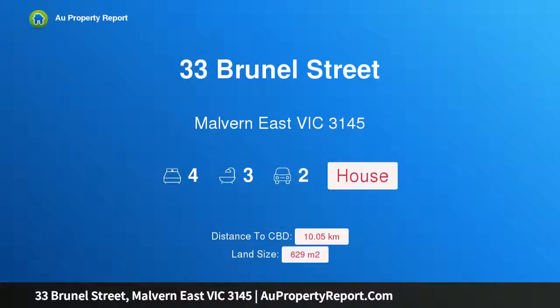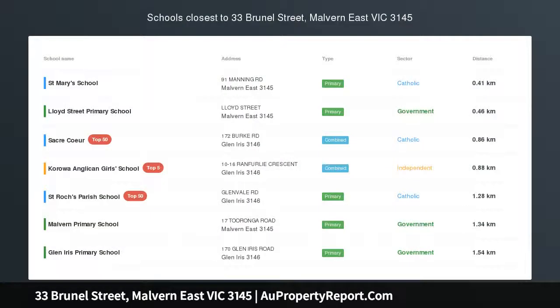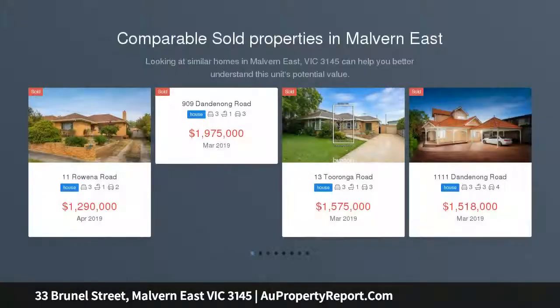Hi, I am glad to introduce property 33 Brunel Street, Melbourne East Victoria 3145 — a Blue Chip Hedgley Dean Precinct residence with unrivaled park views.